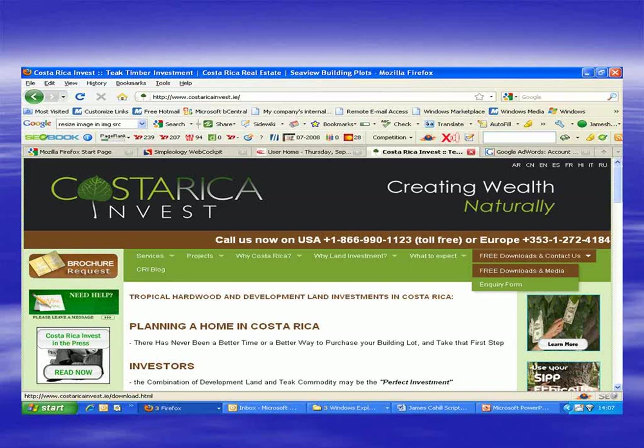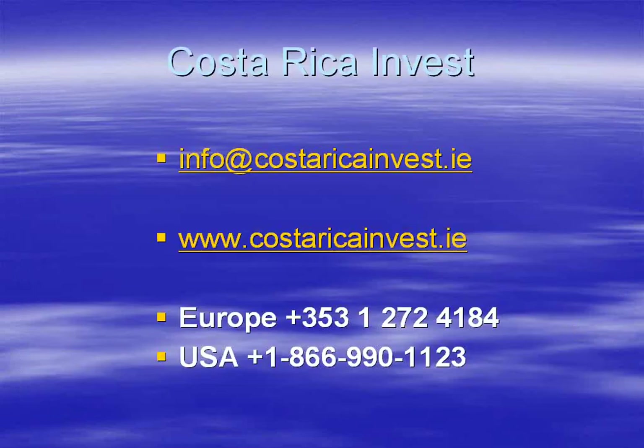We do record the webinars and the recordings are available in the free downloads and media area of the website, as you can see on the screen. Just go into that area and you can access all previous recordings. For those attending a webinar for the first time, there's a control panel on the right-hand side where you can type in questions. We'll have a short Q&A session at the end.